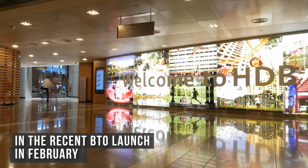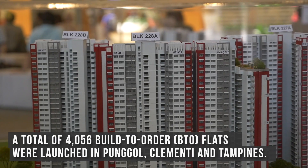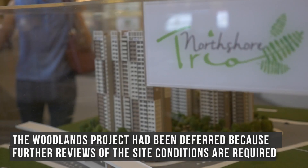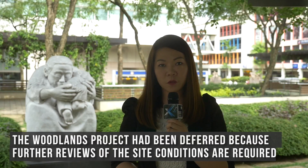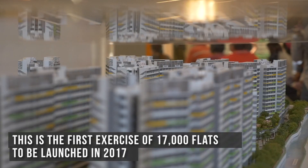In the recent BTO launch in February, a total of 4,056 built-to-order BTO flats were launched in Punggol, Clementi, and Tampines. The original planned Woodlands project had been deferred because further reviews of the site conditions are required. This is the first exercise of 17,000 flats to be launched in 2017.